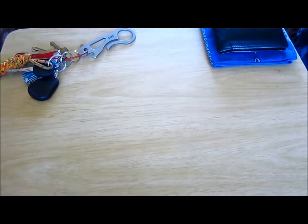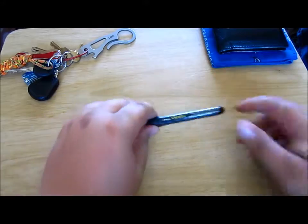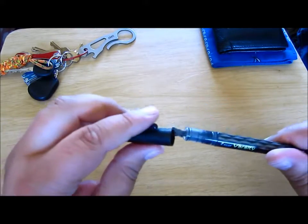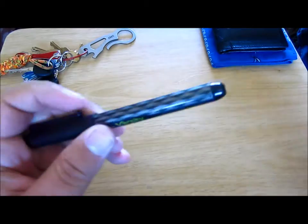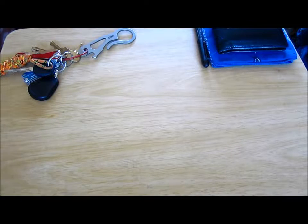Always carry a bandana — because reasons, why not? Always have a pen on me. My recent obsession has been these little fancy fountain pens from Pilot — it's a Pilot Varsity, it's cool and makes you feel fancy. But whether it's a Pilot G2, a Uni-ball, or whatever, it depends — a pen always.